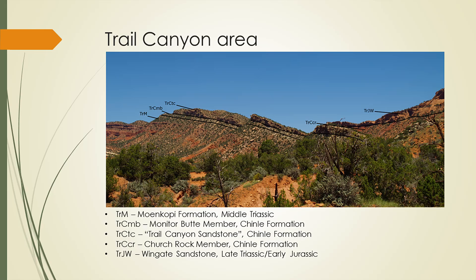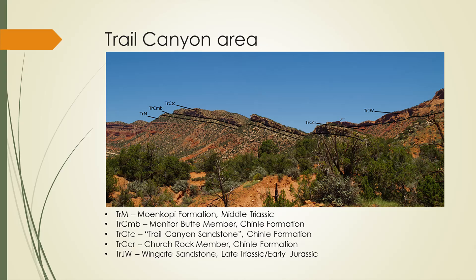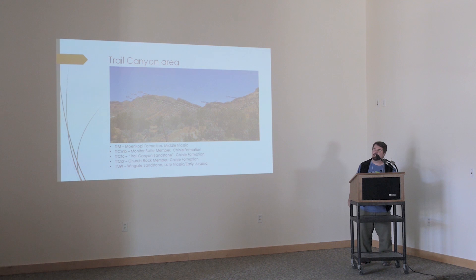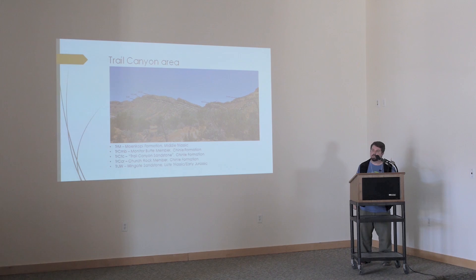The northern portion of Comb Ridge has a canyon on the side called Trail Canyon. We haven't found much in the way of vertebrate remains there, but we have some great rocks. Looking north towards the Trail Canyon area, the lower slopes have the Moenkopi Formation, then you get down into some Permian rocks. Then a small bit of Monitor Butte, a member of the Chinle Formation. Then we have what we're calling locally the Trail Canyon Sandstone — for lack of a better name, we haven't been able to correlate it yet. It caps this ridge and doesn't appear further south than about US-95.